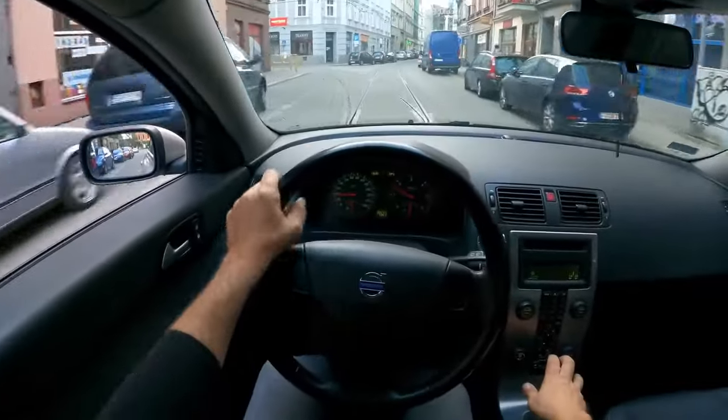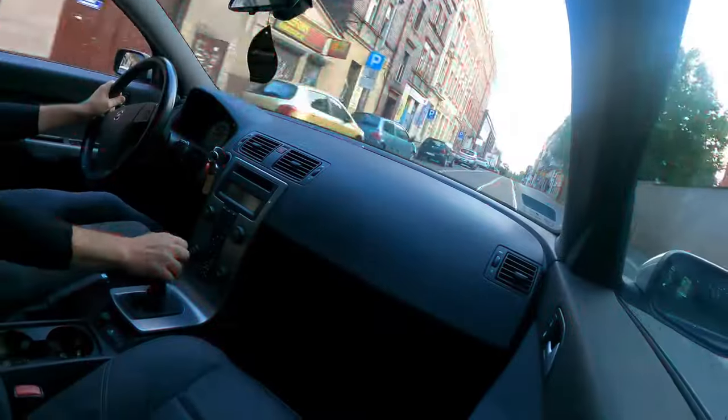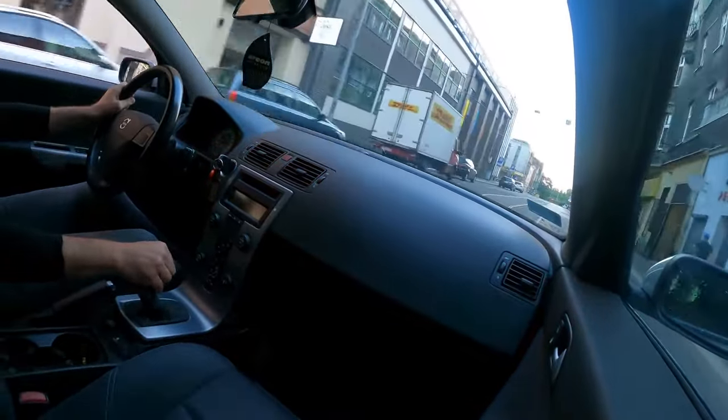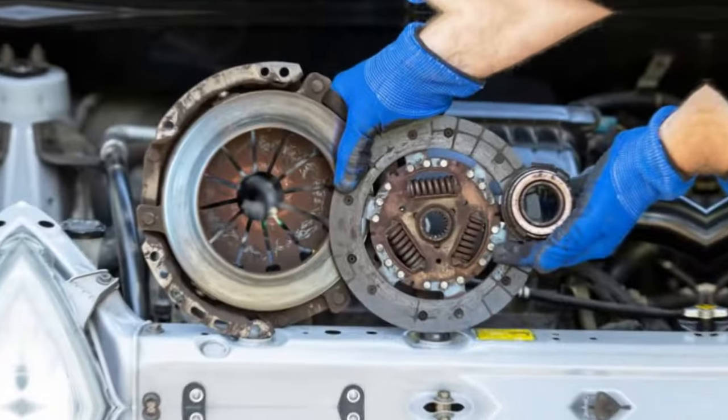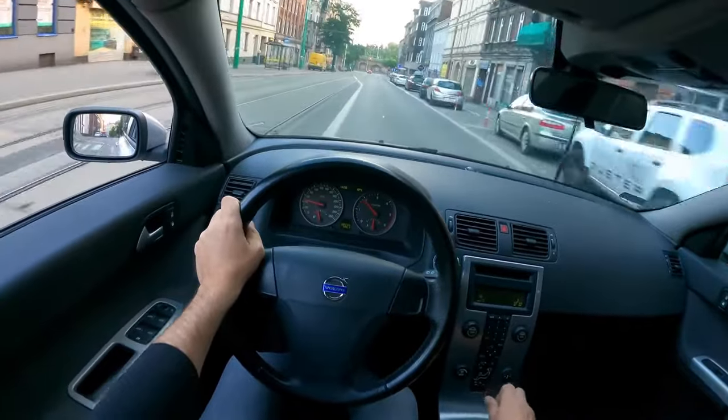Being completely in charge of when the car shifts can make driving a manual transmission car a lot of fun. However, a stick shift car may experience mechanical problems. For instance, it's important to be aware of the signs of a slipping clutch so you can address the issue quickly. In this short video, we go over the most common signs of a slipping clutch.